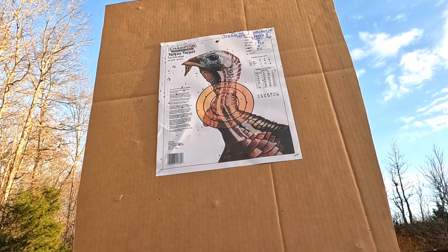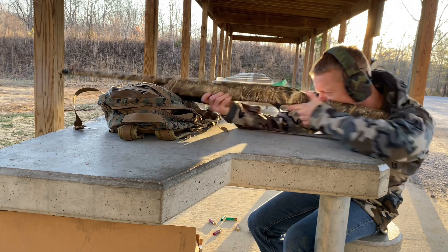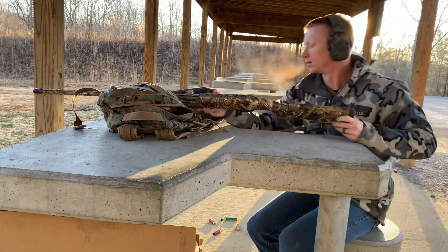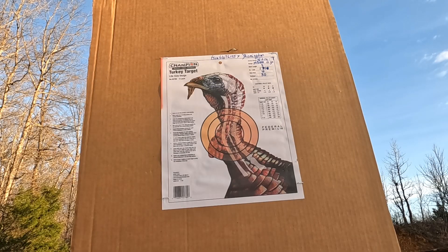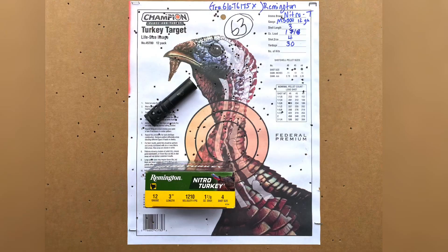The next choke is the True Glo TG175X, coupled with the Winchester Double X. I was able to get 40 BBs in the kill zone at 30 yards. The True Glo coupled with the Remington Nitro Turkey at 30 yards got 63 BBs in the kill zone.